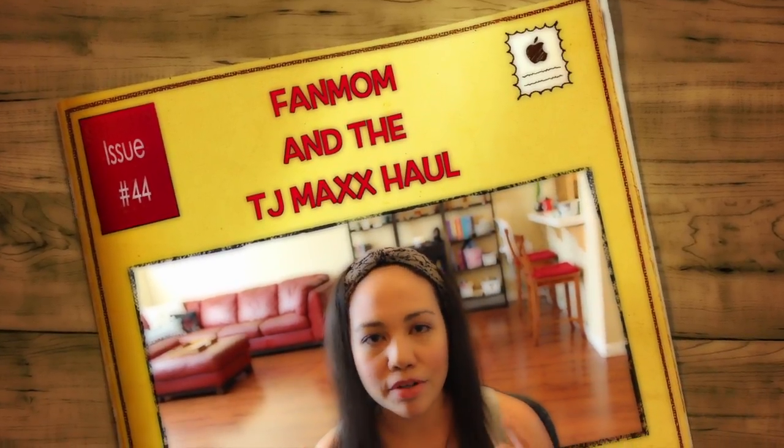Hi guys, welcome back to my channel where I share with you everything that I'm a fan of. Today I want to do a little life update type of thing really briefly and share with you a TJ Maxx and a TJ Maxx Home Goods haul.